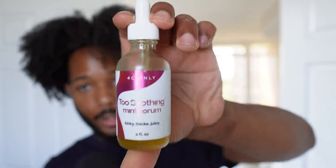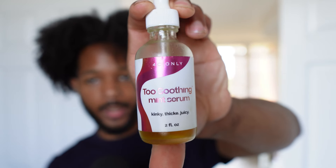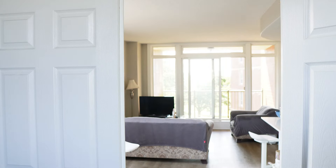The one I'm currently using is the Too Soothing Mint Serum from 4C Only — this is not sponsored, I just really like them. I often use a bunch of different oils. Make sure that whatever oil you're using on your scalp contains an essential oil, because that's going to help with anti-inflammatory and anti-fungal properties. Those are definitely going to help you with your scalp, itching sensations, and hair growth.